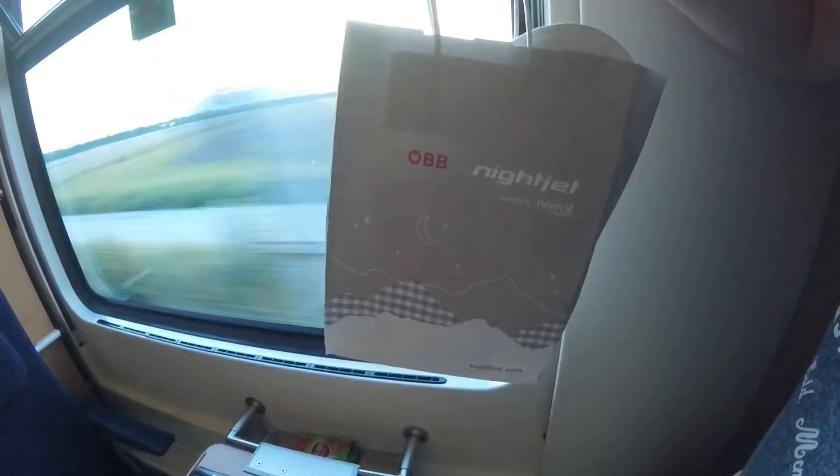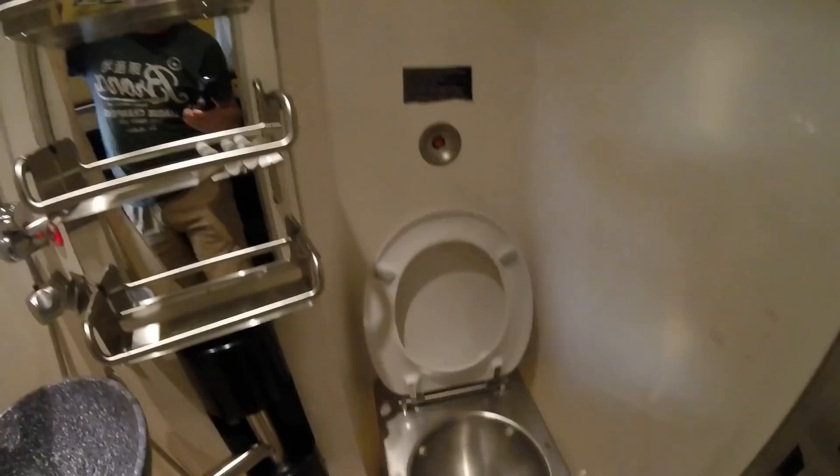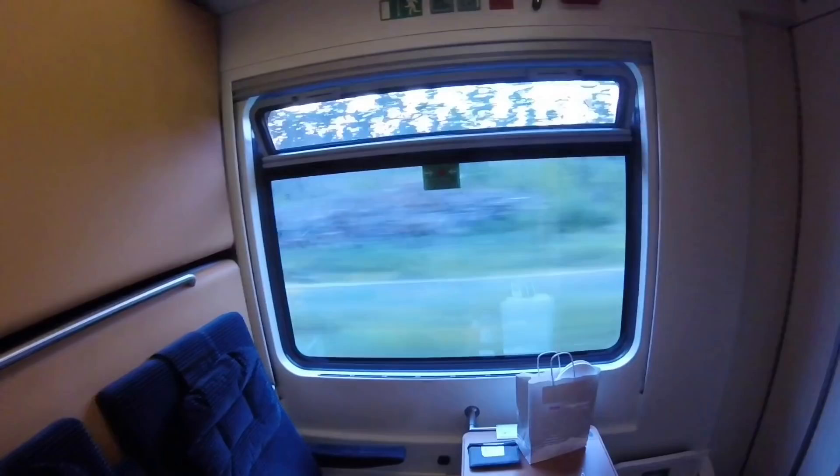Next up, the toilet and shower. The great thing about the deluxe is that it has an ensuite, so you don't have to share this with anybody else. It is very small, but it does have a functioning shower — the shower head is down there. Shower gel is provided, but I recommend you bring your own. There's a wash basin, clean toilet — everything you'd really need from a small ensuite. There's also a power socket in here and air conditioning. So that is pretty much my home for the next 14 hours.